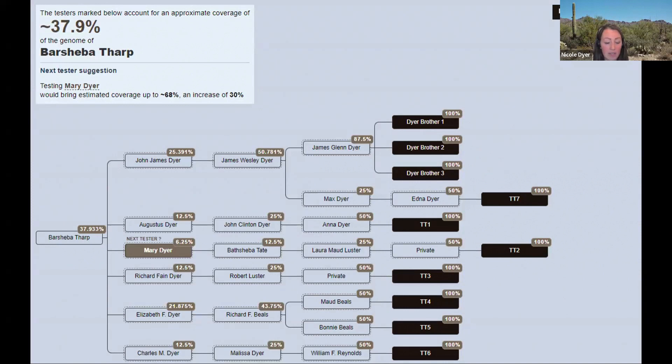Here's a screenshot of the coverage estimator tool at DNA Painter, a free tool you can use to approximate the coverage of your research subject. You start here and put in the ancestor's name and then add the children. If you don't put in the death dates of these people, it will suggest the next best tester. I didn't put the death dates in, so it thinks I can test Mary Dyer — but she's deceased. After you put this in, you can see that it calculates it for you, which is a wonderful help because it is challenging to do the calculations yourself.